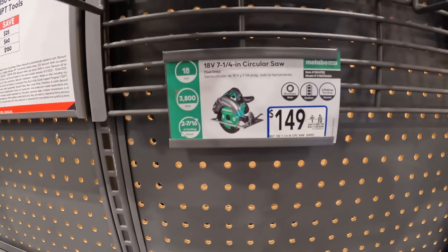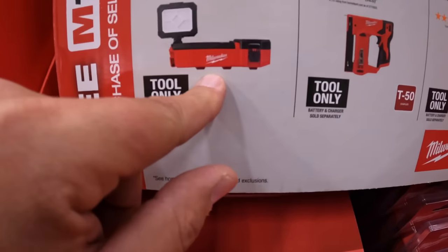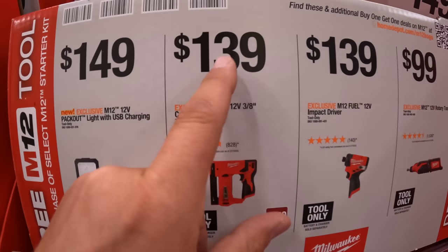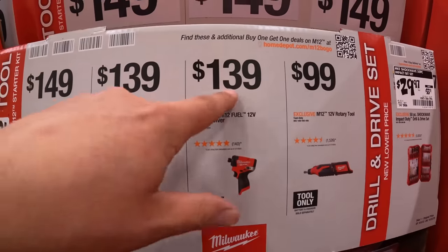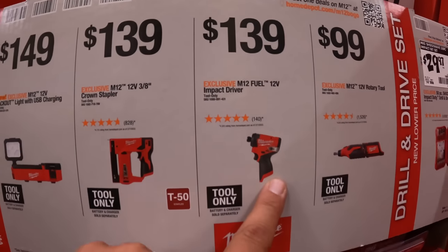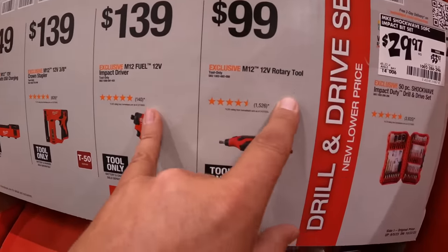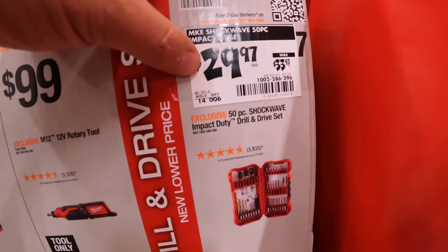$149 for their M12 12-volt Pack-Out light with USB charging — I love their Pack-Out innovation. $139 for the 3/8-inch crown stapler, or $139 for their 12-volt Gen 3 impact driver. This is a fantastic impact driver — the M12 tools are very powerful. I'm just not a fan of the large handle due to how the battery is inserted. $99 for the 12-volt rotary tool, and the 50-piece impact bit set for $29.97, was $33.97.